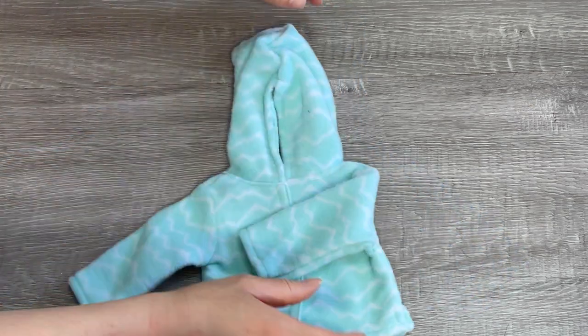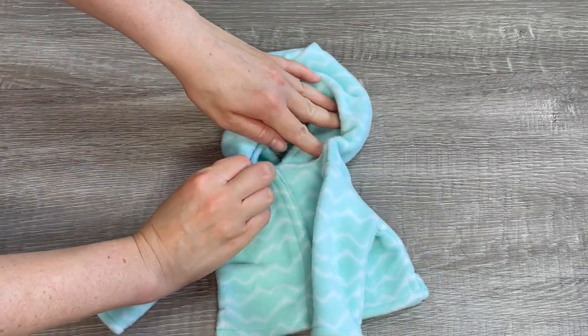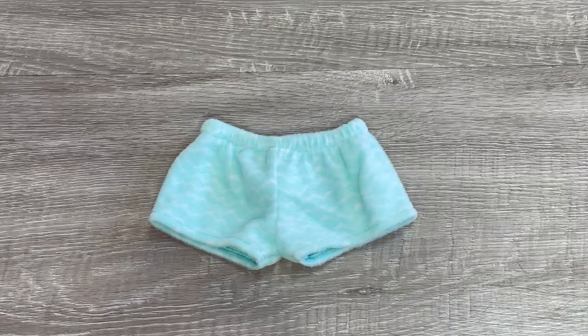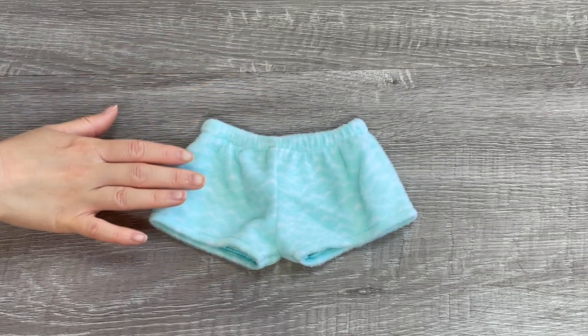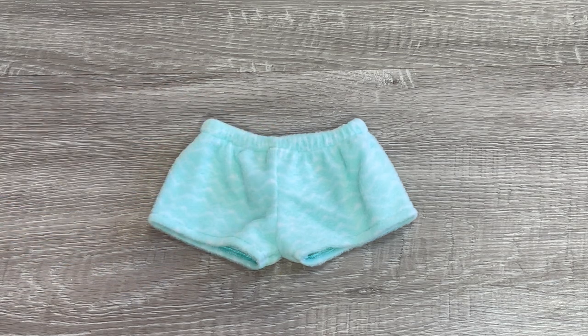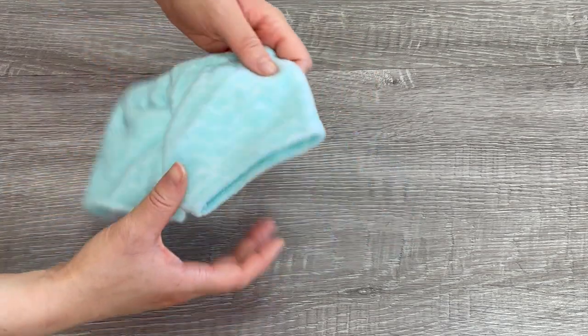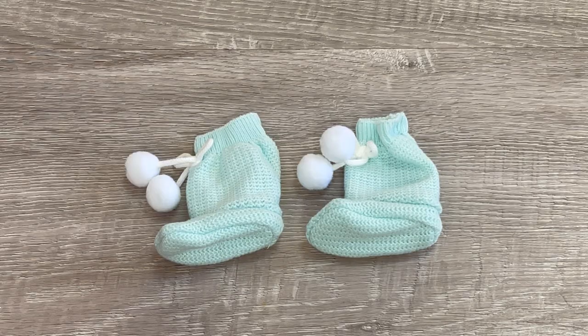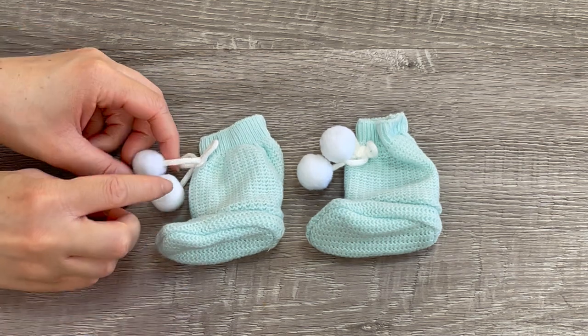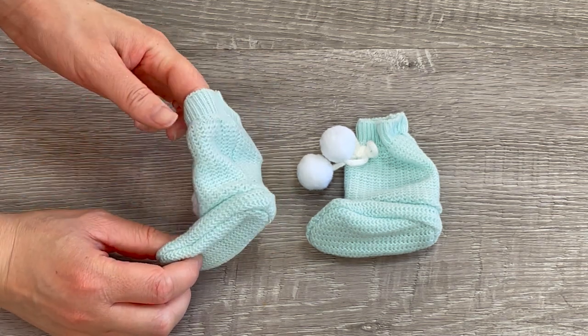The back has an opening and velcro. The design of the shorts is very similar to the top — that gorgeous light blue color with a mountain design on the front and back. There is elastic on the waist and it's also made out of fleece. To complete the PJ set we have a pair of slippers — they kind of remind me of knitted socks. There are little pom-poms at the front and a bow as well. They are very lightweight and thin with a base for the foot.